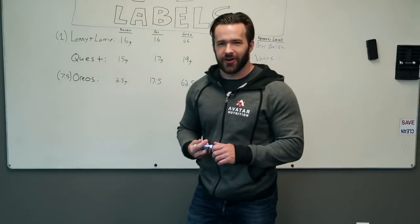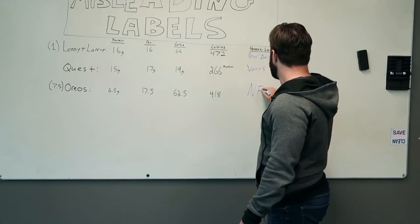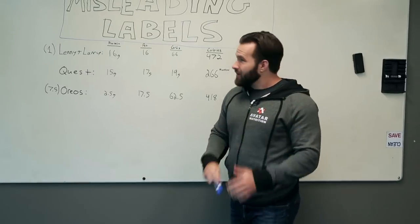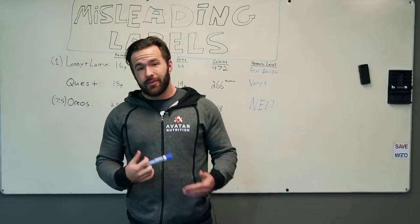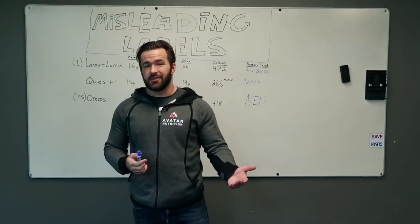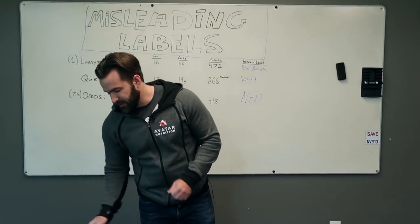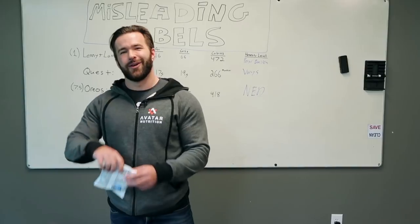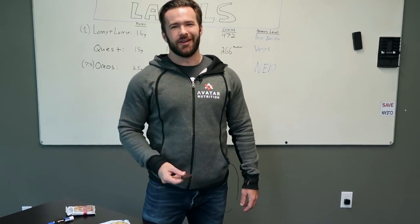So Oreos are like the Ned Stark of cookies — very honest. We're going to rate them a Ned. Beware of misleading labels, and remember that the point of a label is to try to sell you something, not to give you accurate information. So if you really want to know the truth about what you're eating, flip it over and look at the back. Cheers to Oreos.